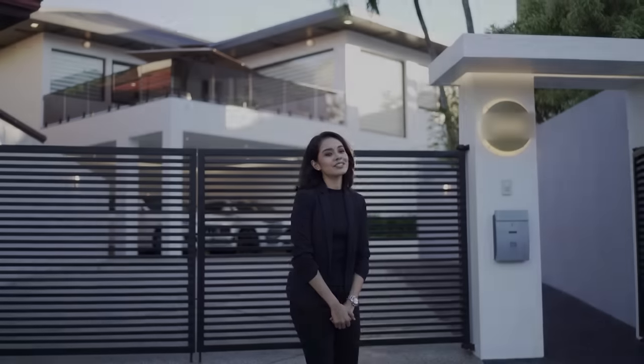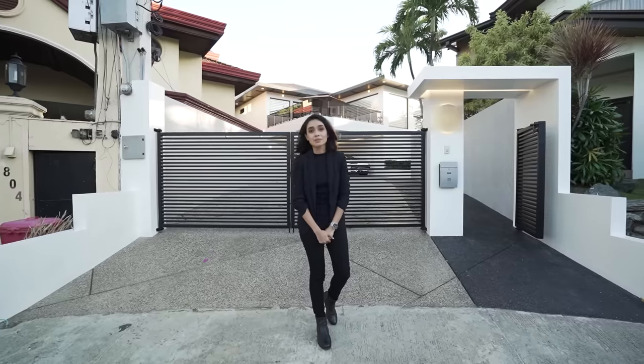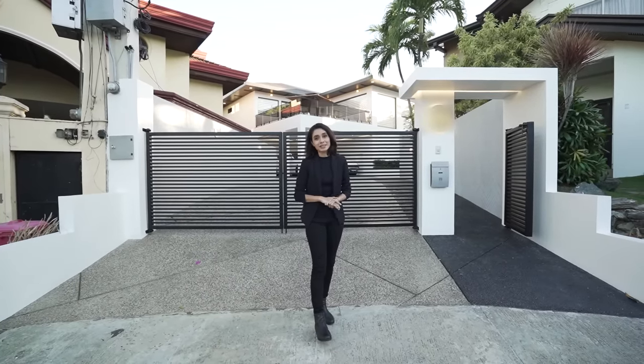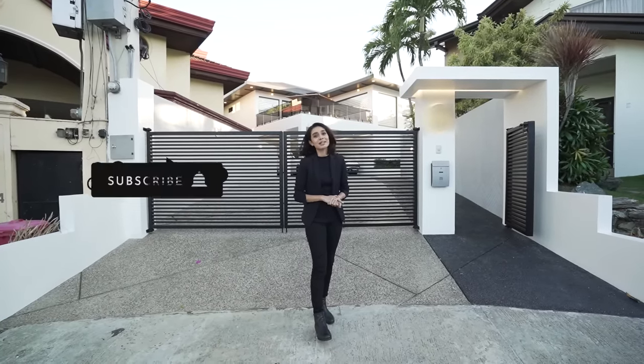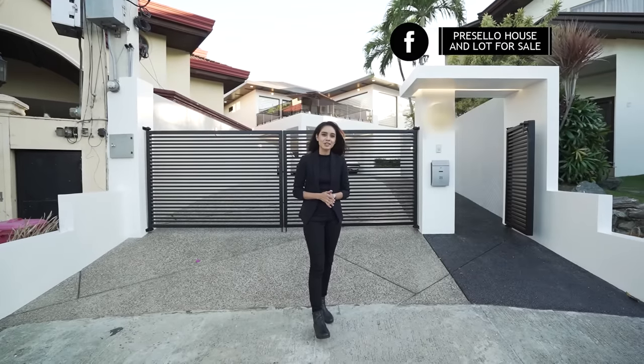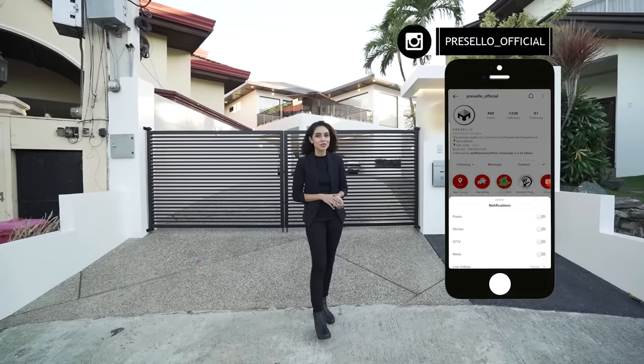Today we have a house unlocked for sale in Ayala Alabang Village, and this one was designed and built by a Korean team — so basically authentically Korean. But first, make sure you hit like, click subscribe, and click on the bell to get notified whenever we release new YouTube videos. We're on Facebook so make sure you hit like and see first, and follow us on Instagram at Presello underscore official.